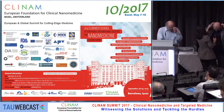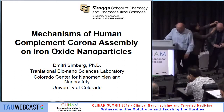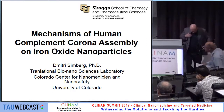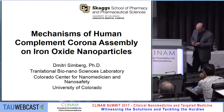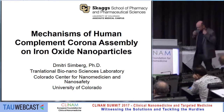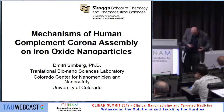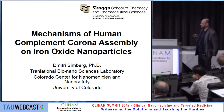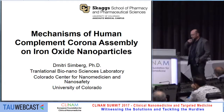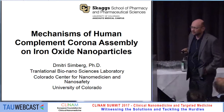The speaker is Dimitri Simberg from the University of Colorado in Denver. Thanks everyone for coming to this interesting and quite controversial session. I'll try to show my perspective on these things, and particularly on the mechanisms of how nanoparticles activate complement. I really think it's an important issue, and we have to be careful if the particles activate complement, whether we want to proceed with the clinical testing of these particles.